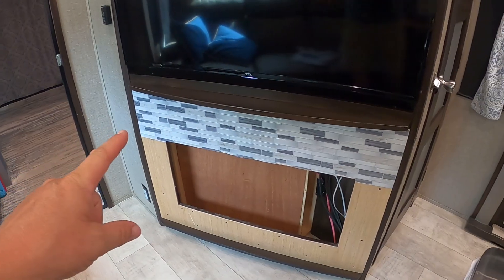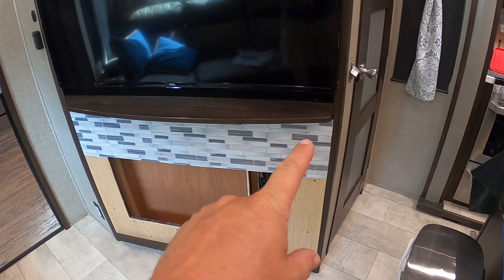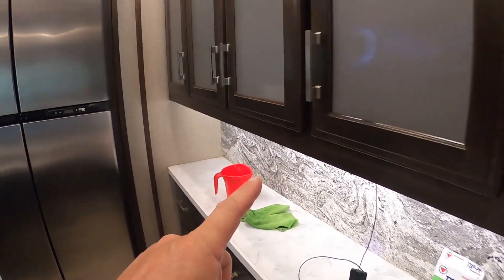We have the first level of peel-and-stick tiles on the fireplace done. I've still got to finish the rest up there and I'm also going to do the wall over here — but instead of making you guys watch me work all afternoon, let's just enjoy how it looks when it's done.